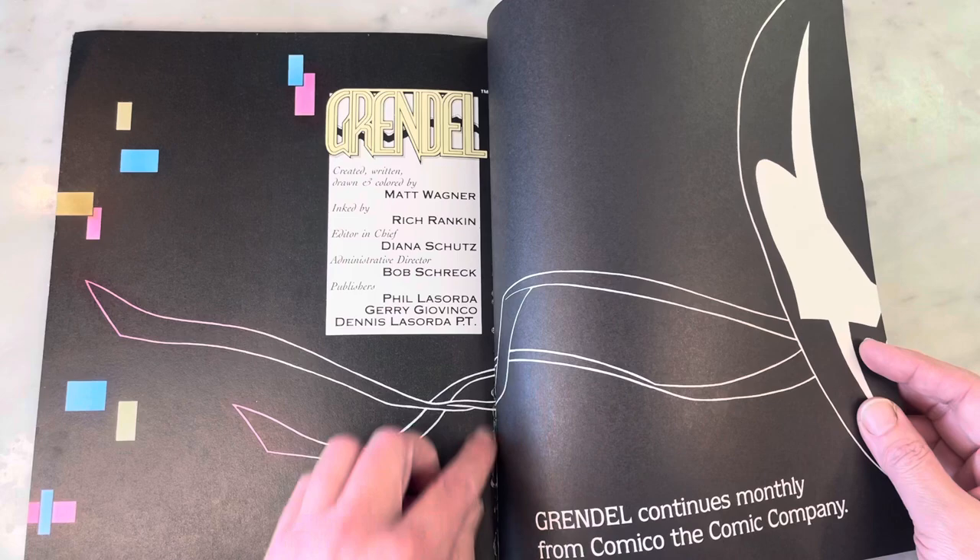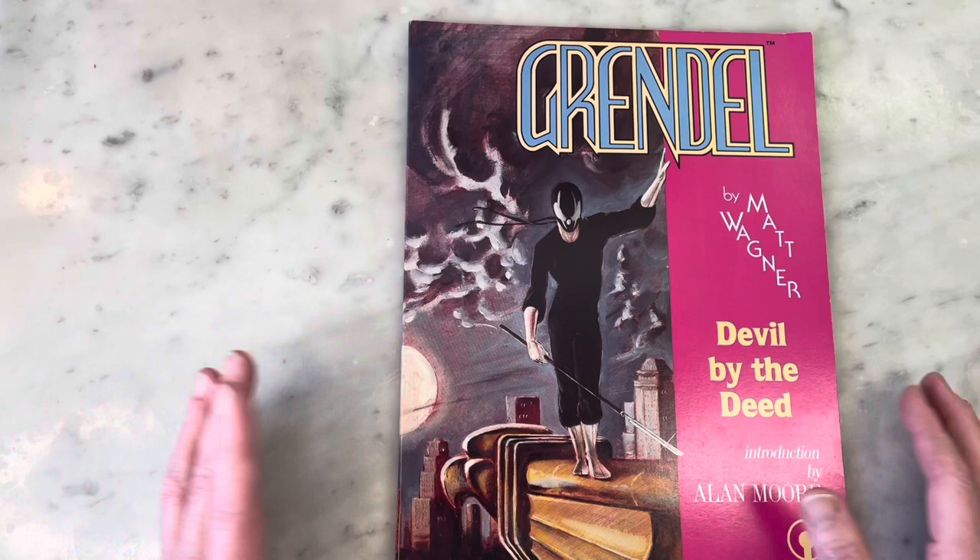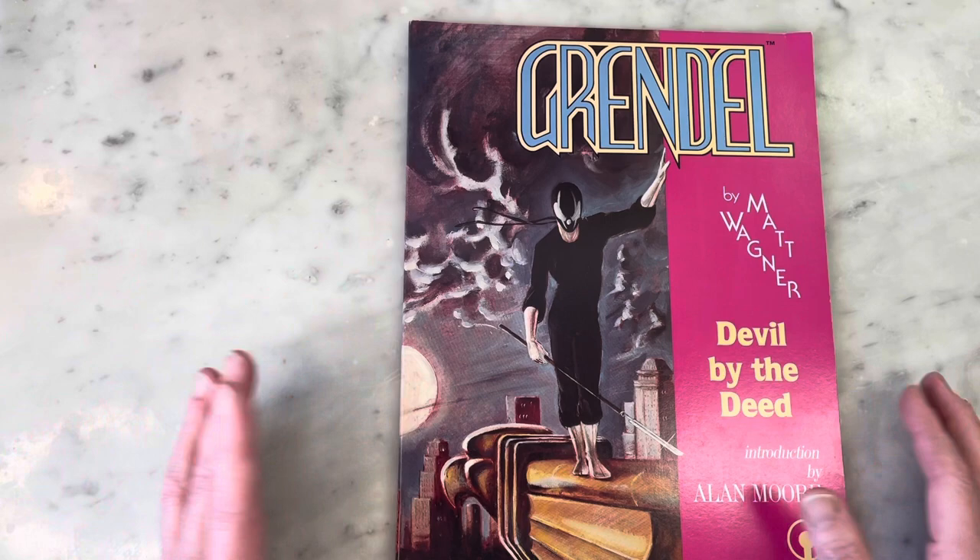That's Grendel — it continues monthly from Comico the Comic Book Company. The binding is coming a little undone, but comic books are meant to be read, and you should definitely read this one if you haven't. What a beautiful book, right guys? Thanks so much for watching — please subscribe to my channel, hit like, share my content, and I'll bring you some more later. Thanks guys!